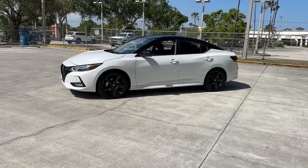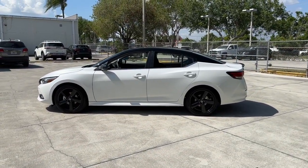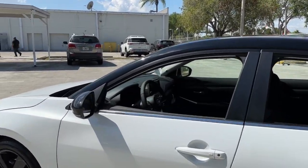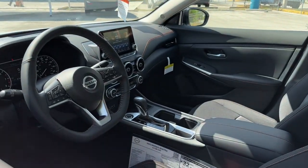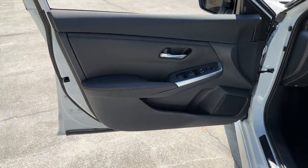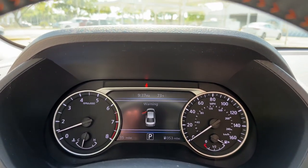Then relax and enjoy the cruise in the sleek cabin loaded with tech and clever storage solutions. Here's a sporty Nissan Sentra, the powerful midsize four-door that prioritizes comfort, convenience, and safety. From its standard suite of driver assist tech to its spacious upscale cabin and thoughtful storage solutions, this snazzy sedan makes your daily drive pure pleasure.